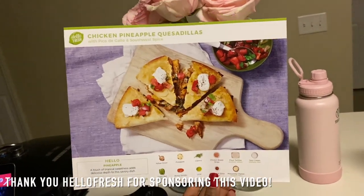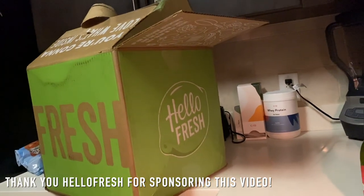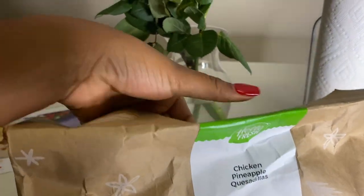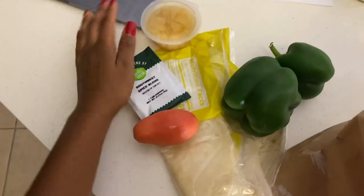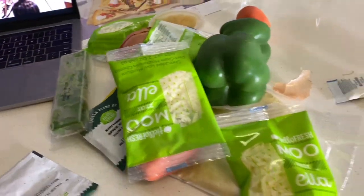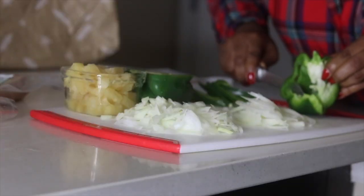I'm going to make this HelloFresh meal — it's a chicken and pineapple quesadilla recipe. I've talked about HelloFresh on my channel so many times, but if you don't know what it is, it's basically a food subscription service. If you're new to cooking, can't cook, or are really busy, HelloFresh is amazing because they literally send you the ingredients pre-measured, and the instructions are always really clear and easy to read.